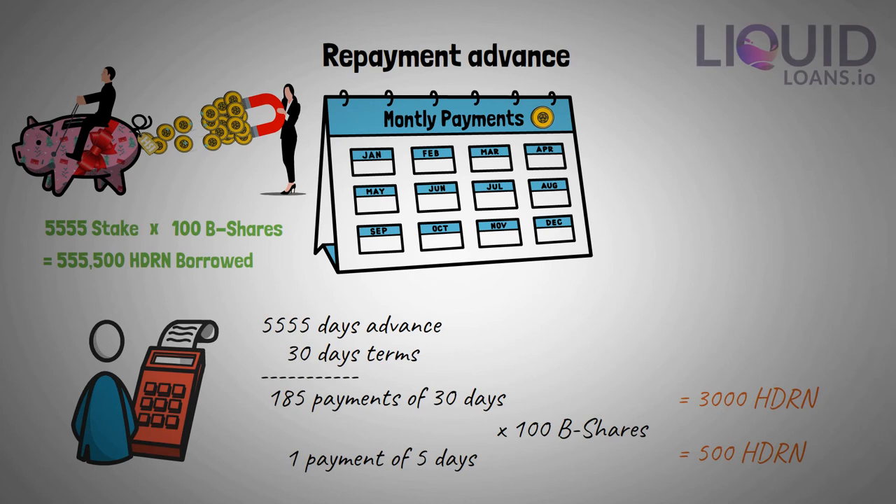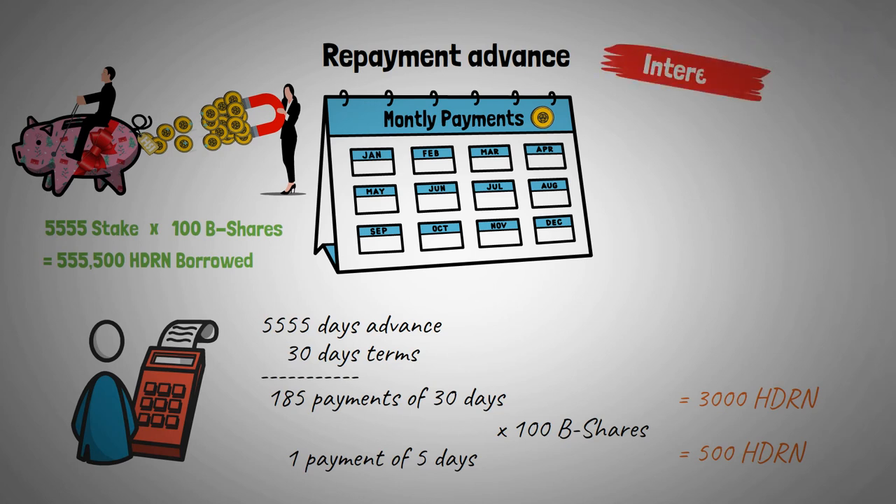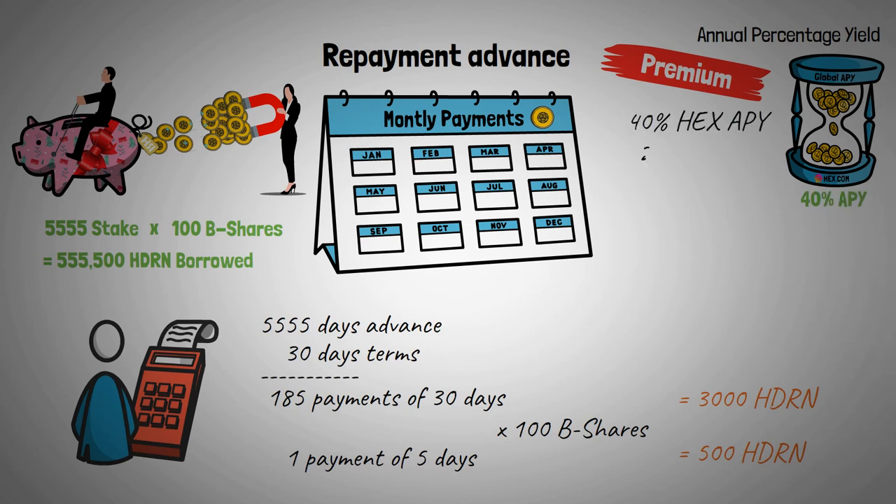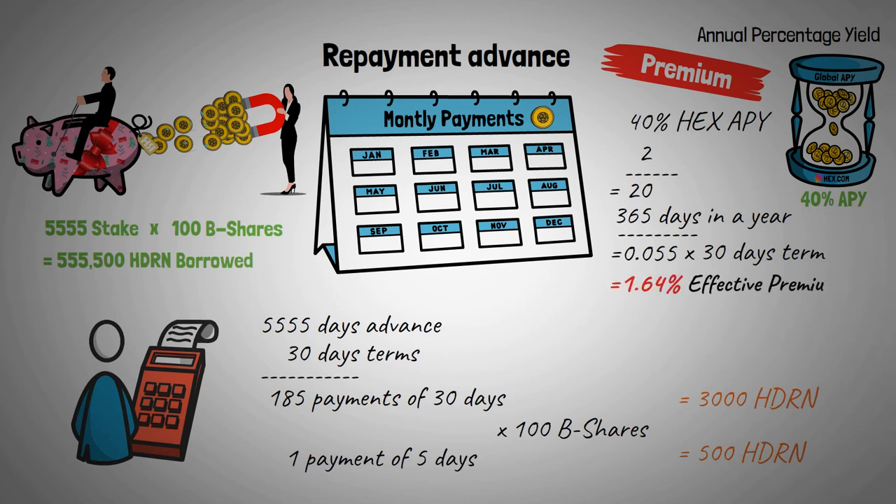Few protocols offer a borrowing function without costs attached to it, and in this case it's no different. With every payment you make, there's interest to be paid. This premium is calculated by a formula based on HEX's global APY — short for annual percentage yield. For example, let's assume the APY is 40%. First, this APY will be divided by 2, followed by another division by the number of days in a year. Lastly, this outcome is multiplied by a 30-day term, which gives us the effective premium percentage. We can see that there's a 49.2 Hedron premium to be paid for the full monthly payments, and 8.2 Hedron for the last 5 days. The effective premium percentage stays the same for every payment, even if it's a shorter term.